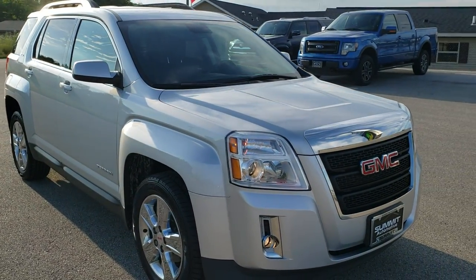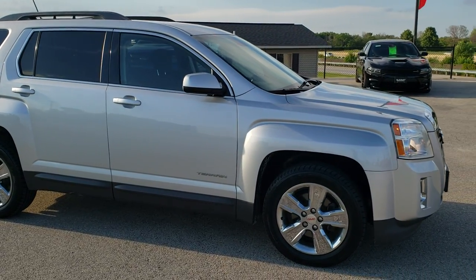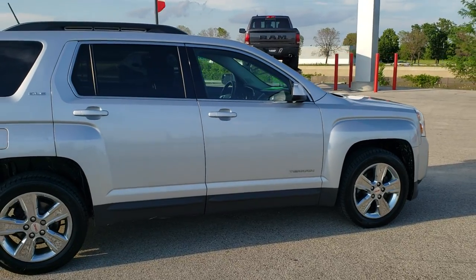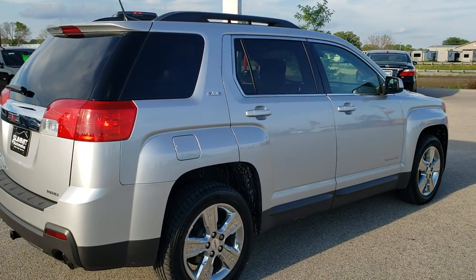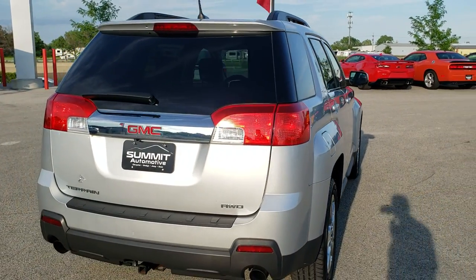Today we are checking out this super clean 2014 GMC Terrain. This vehicle has the 3.6 liter V6 motor which pumps out 301 horsepower. It has been fully safety inspected by our service shop, has a fresh oil and filter change, all the fluids have been checked and topped off, and this one is 100% ready to go.